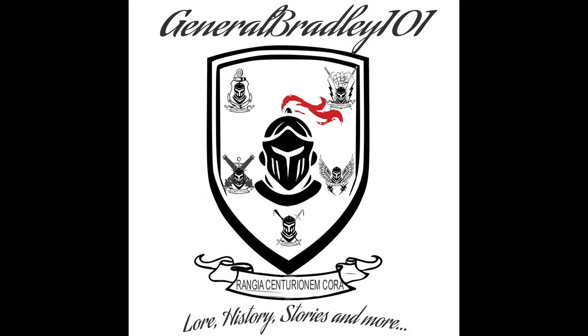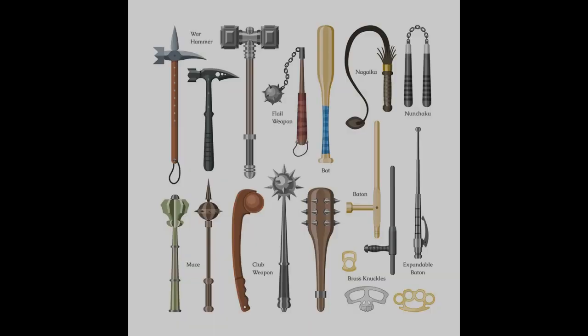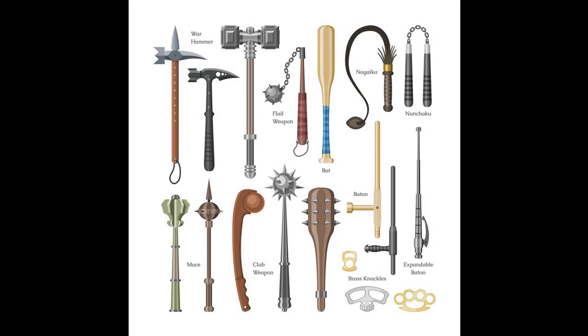Salutations Rangers, General Bradley One back at you with some more history today. We're talking about weapons — not just any weapons, the quintessential weapon, the king of weapons, at least in terms of pop culture. We're talking about swords.